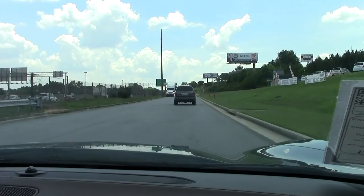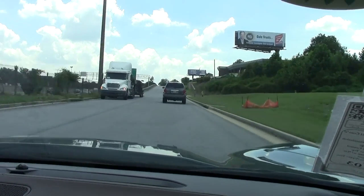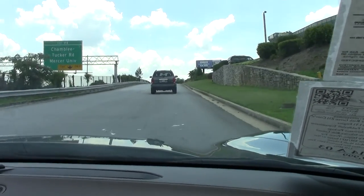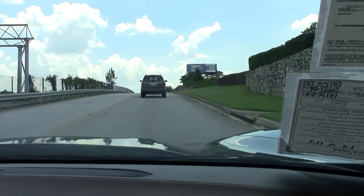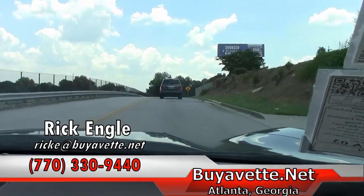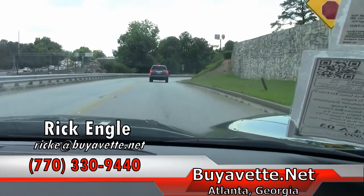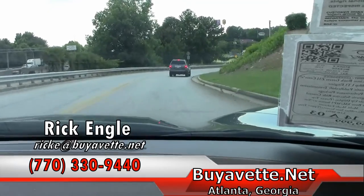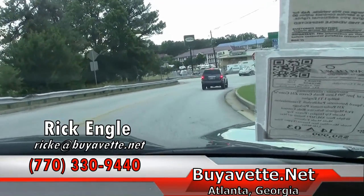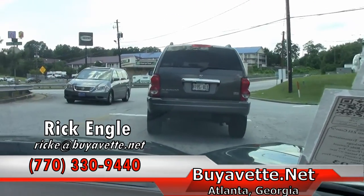This is one of four C7s that we currently have in inventory, and my understanding is we're expecting more in the future. Should you want to do a test drive in this car or any of our cars, feel free to call me at 770-330-9440. If you're looking for that dream Corvette, I'd love to help you try to find it. I appreciate you taking a few minutes to ride along with me in this drive along — please enjoy the ride.